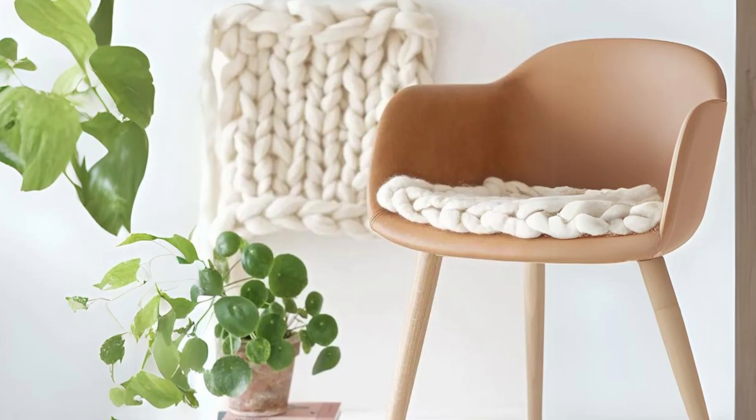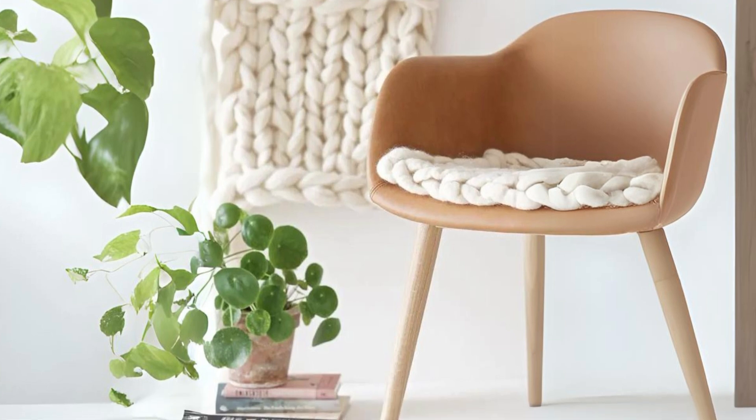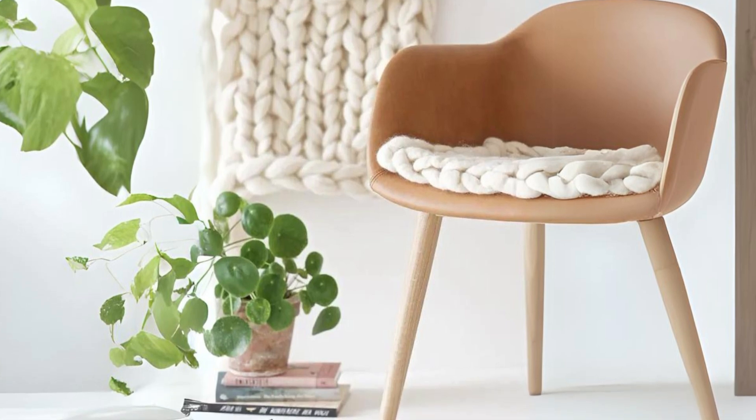Long gray knit ottoman. Swap out a standard cushion for a chunky knit one to instantly make the chair warmer and more inviting.